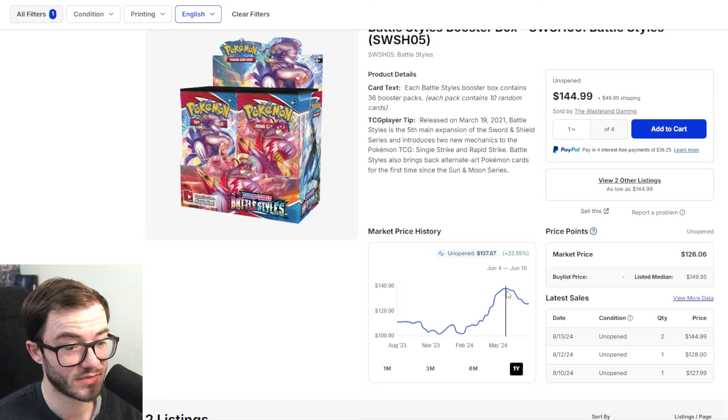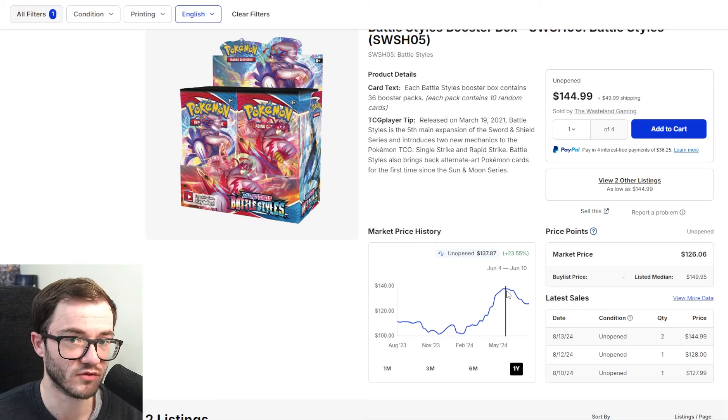Battle Stars has the potential to reach $200. It's not Darkness Ablaze or Vivid Voltage, but I think it will do very well. At $126 it's a great entry point. To wrap up: the 151 UPC with the Squirtle promo is a no-brainer; there are a lot of good Scarlet and Violet era sets right now; Battle Stars could do very well; and those Shroud of Fable collection boxes are incredible despite the set being lackluster overall.